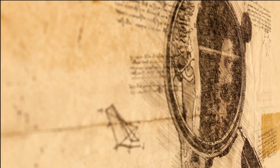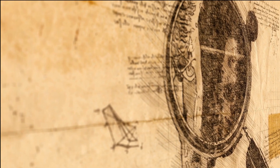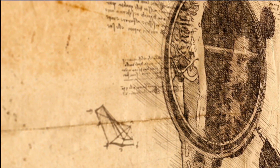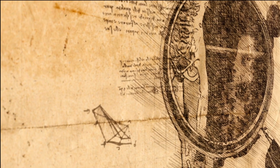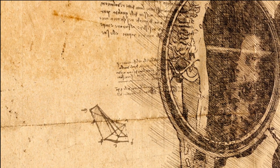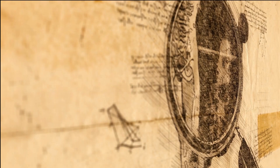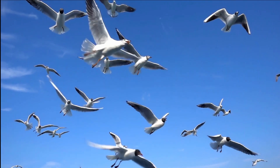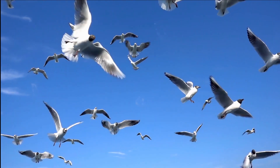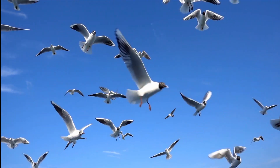In the late 15th century, Leonardo da Vinci, one of the greatest minds, became fascinated with the idea of human flight. He spent years studying birds and their anatomy, sketching out details and designs for flying machines that he hoped would one day allow humans to fly in the sky.